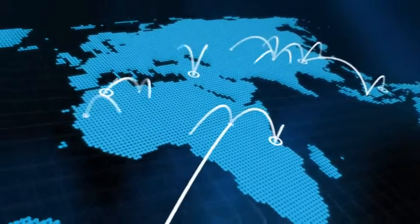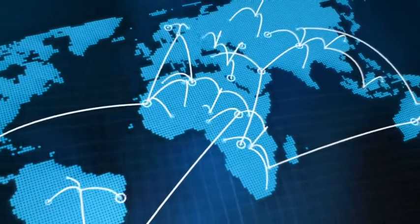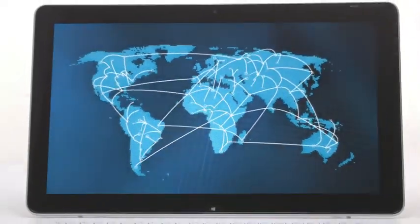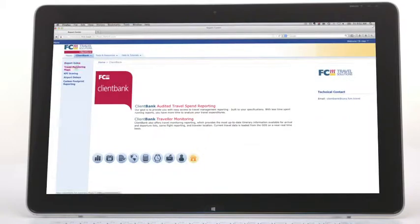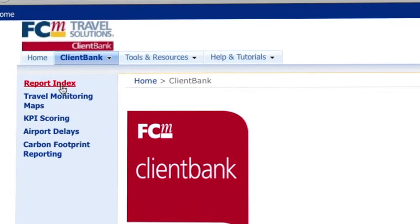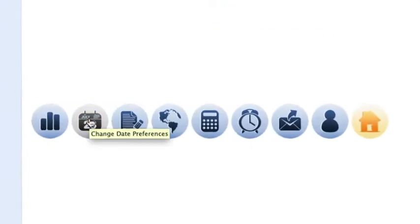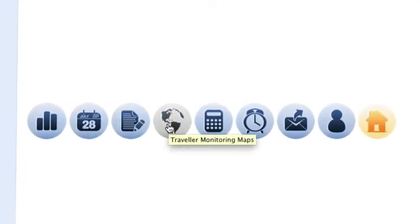FCM Travel Solutions is one of the only travel management companies in the world to offer a truly global reporting solution. Our reporting tool, FCM ClientBank, is a web-based travel management platform that helps companies better understand and manage their travel expenditure at a regional or global level.